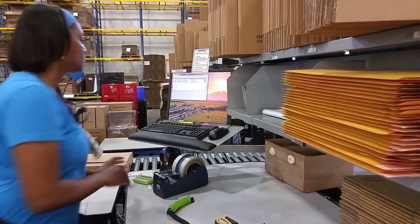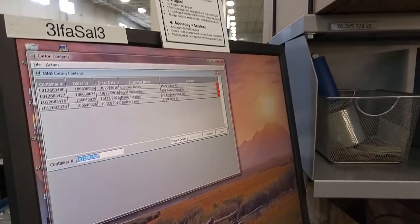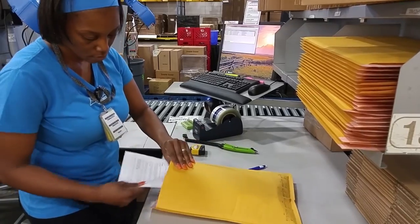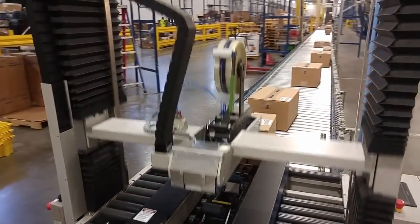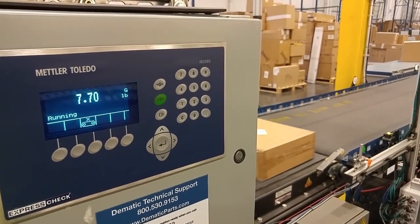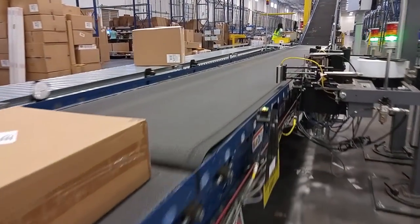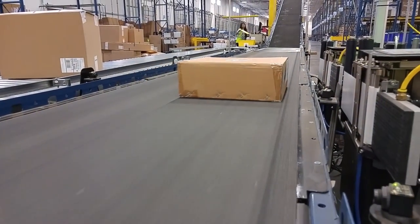The different colored totes differentiate order sizes and sales channels. Next, the order totes travel to the packing area. Here, the items are removed, audited, and packed into a shipping carton. Documents are inserted along with packing materials. Next, the cartons pass through a case sealer. The shipping carton for each order is scanned and weighed automatically on the fly to confirm order accuracy and determine parcel shipping costs.